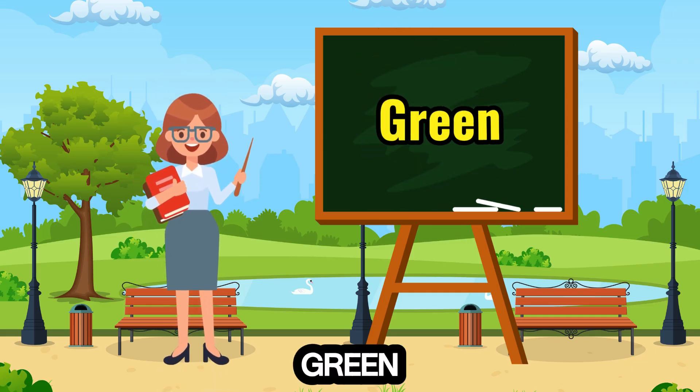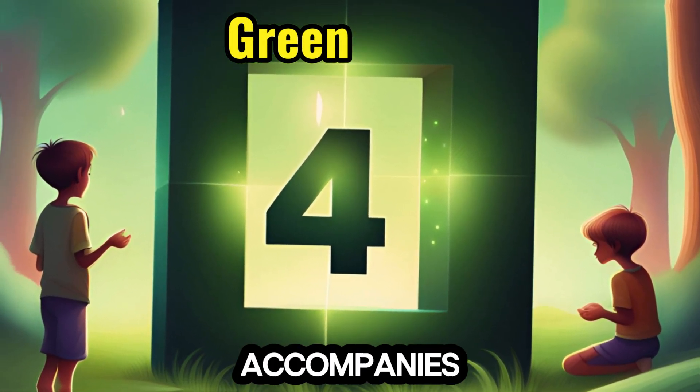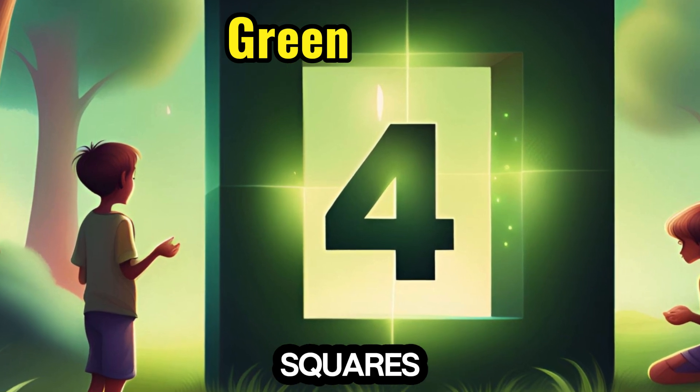4. Green — the color green, reminiscent of lush grass, accompanies the number 4, as children learn about squares and quadruples.